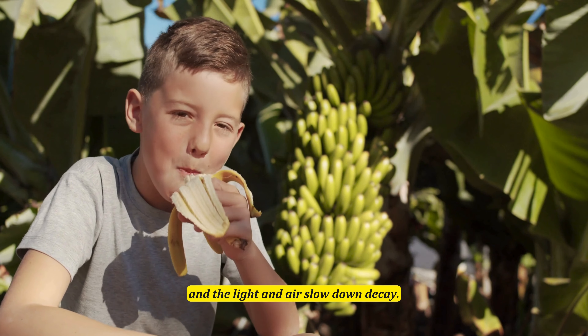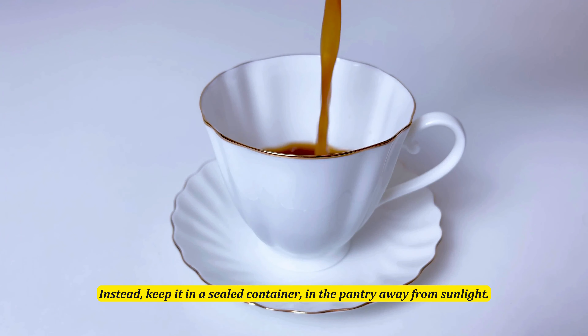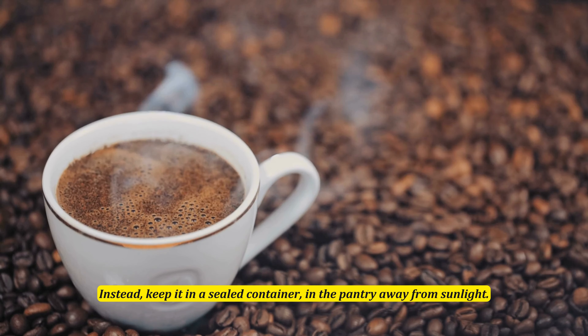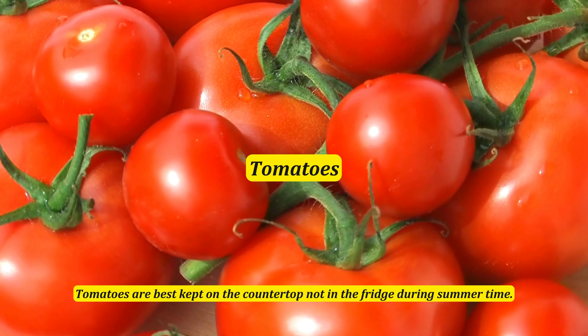Stored in the fridge, your coffee is more likely to pick up other flavors around it. Instead, keep it in a sealed container in the pantry away from sunlight.